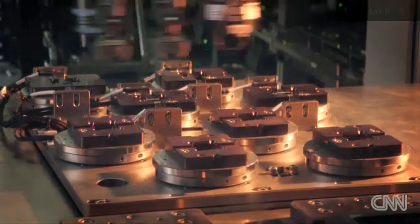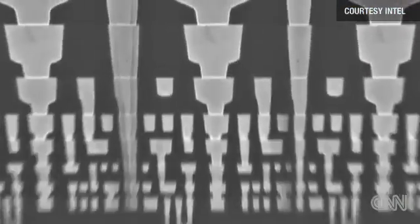The challenge: how to pack more transistors onto each microchip. The more transistors you can cram in, the more powerful the chip can be. This 3D transistor is a new concept, a new architecture for making these little tiny transistors that are more power efficient, and it is just fundamentally a better switch.